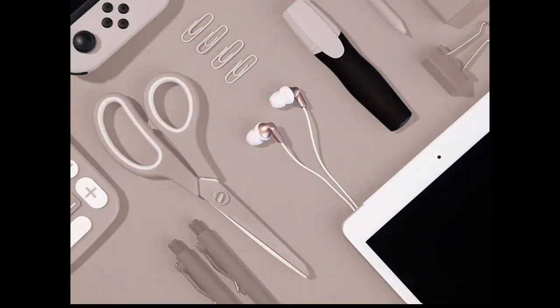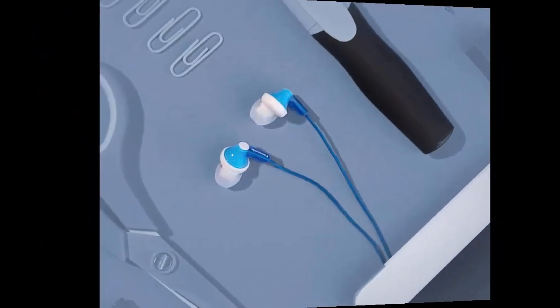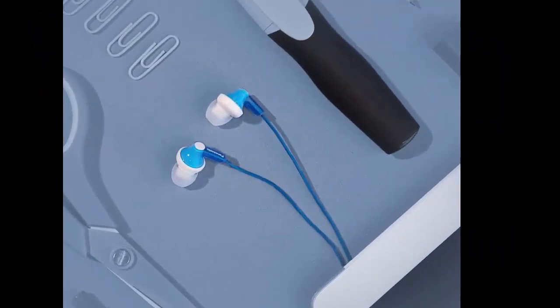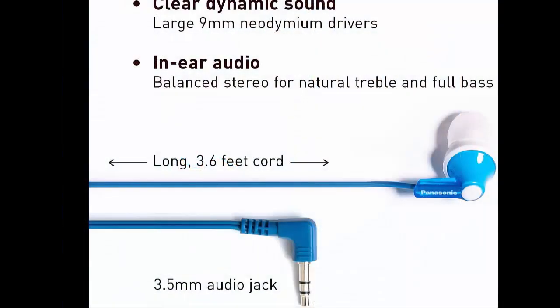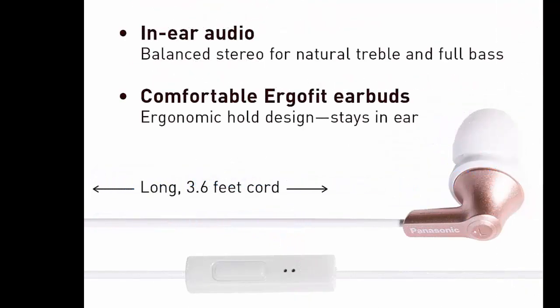Note: if the size of the earbud tips does not match the size of your ear canals, or the headset is not worn properly in your ears, you may not obtain the correct sound qualities or call performance. Change the earbud tips to ones that fit more snugly in your ear.